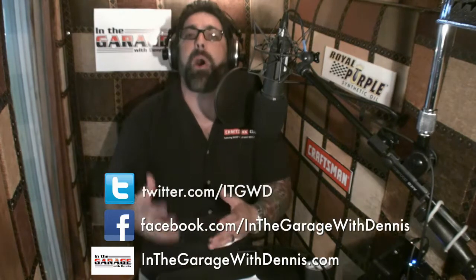Now, this is the best part — you can be part of the program. Go to InTheGarageWithDennis.com and check out the website. You can find our Facebook and Twitter pages and certainly be part of the family that is the In the Garage family.